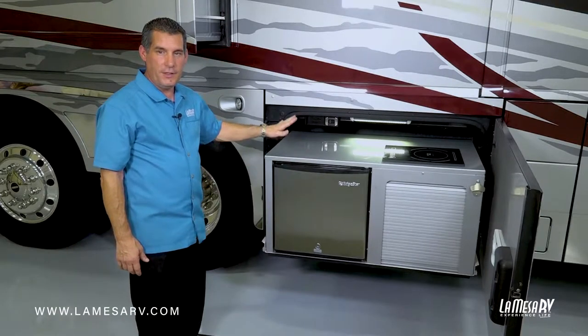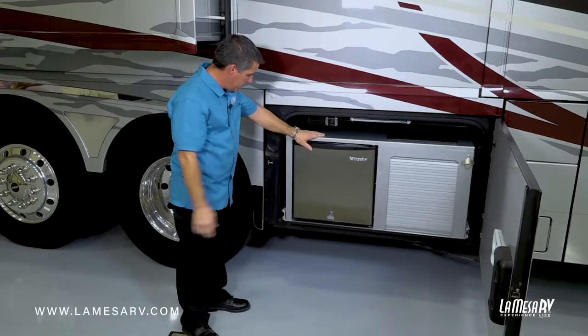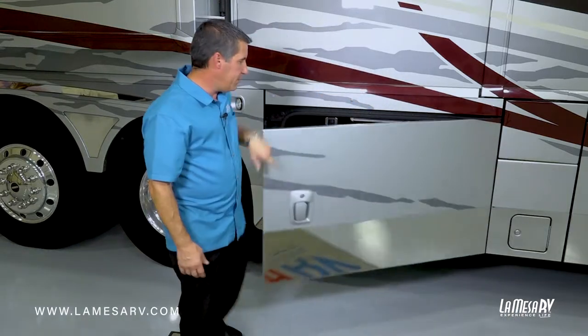When you're all done using the outdoor kitchen for the night, hit your release lever again to lock so it'll slide back in. It slides back in place, locks in place, and then you're all set.